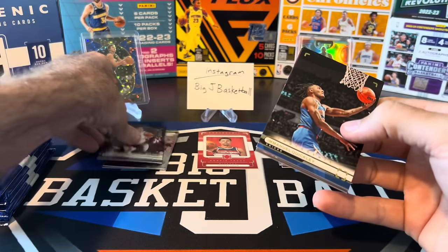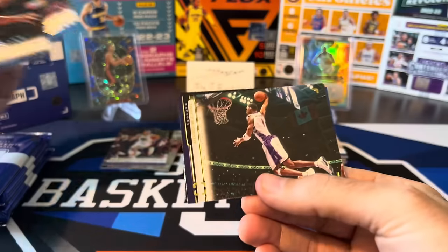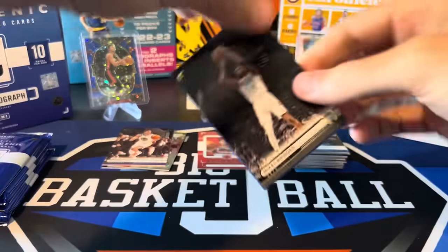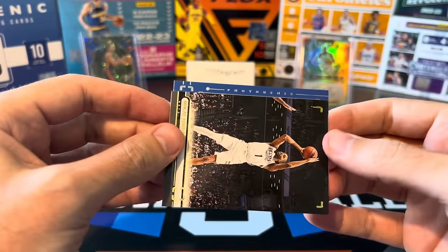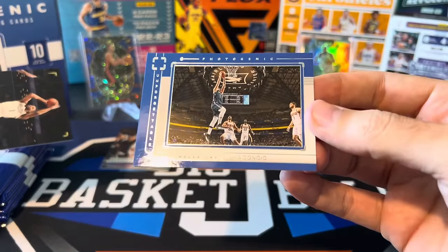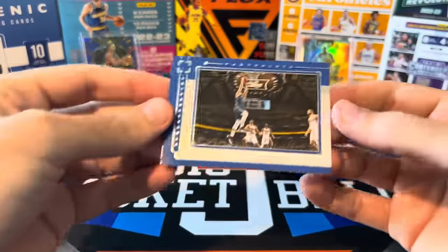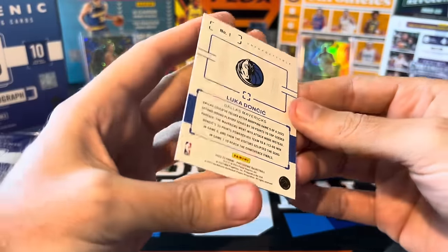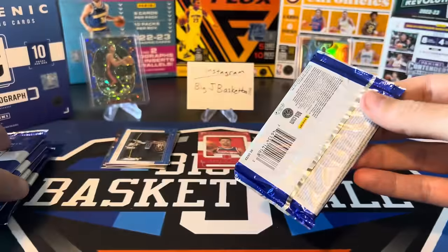Pack five: Franz Wagner, T-Mac — awesome photo of McGrady there — Mikal Bridges. And the last card looks like a Photogenic insert — that is going to be Luka Doncic, Unforgettable. Luka inserts are always nice, especially from a product like Photogenic. I'll throw the Luka in the hit stack. Halfway done with the box, five more packs to go.